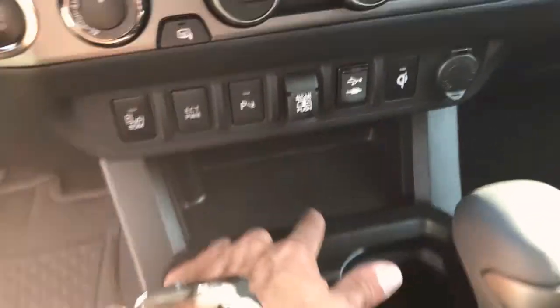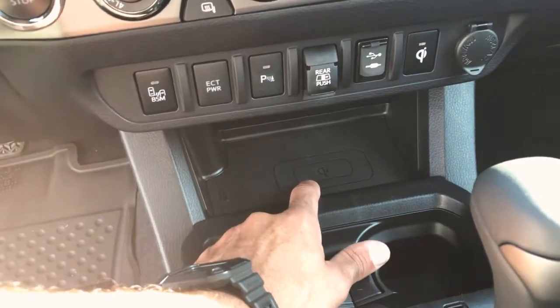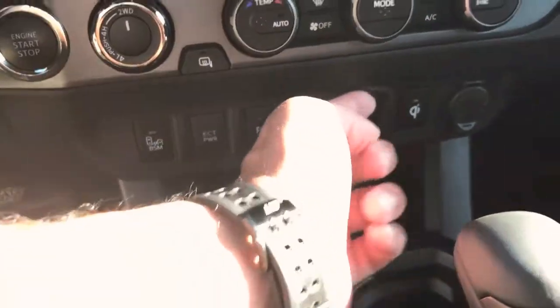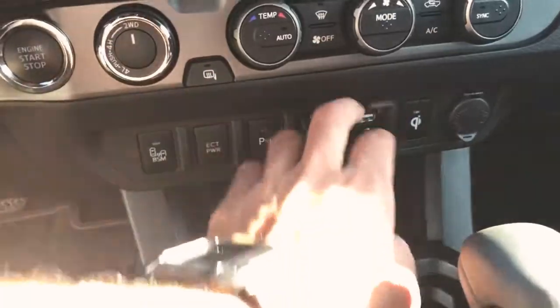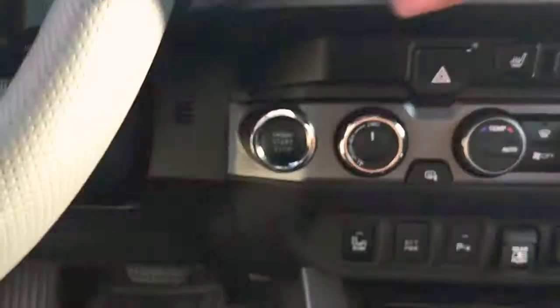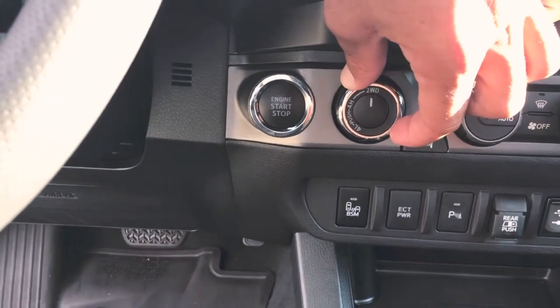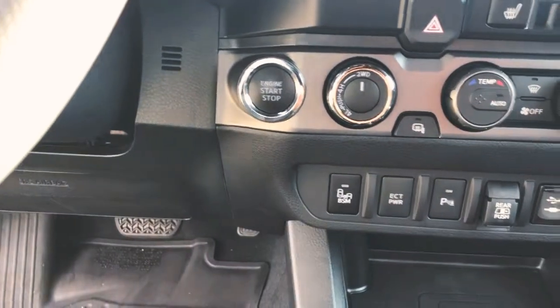Right here — you press this — this is for our wireless charging pad down here. You just throw your phone down, hit this button and it charges away. USB and auxiliary ports. That's where we'll engage our four-wheel drive. You twist this knob to put it into four high, and then once you're in four high you'll push it in and twist it and that'll put it down into four low.